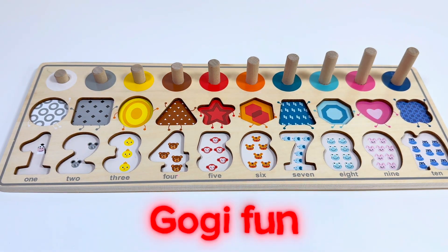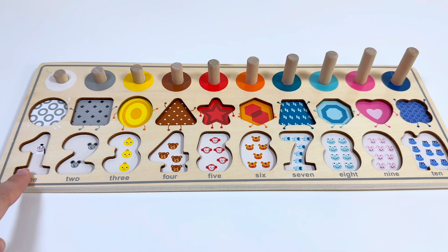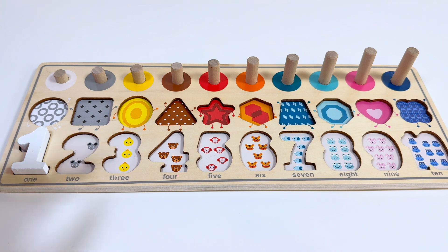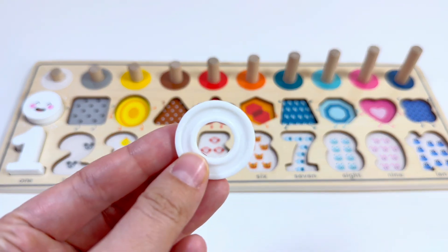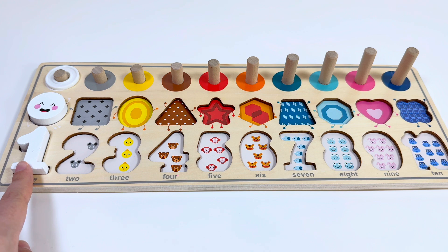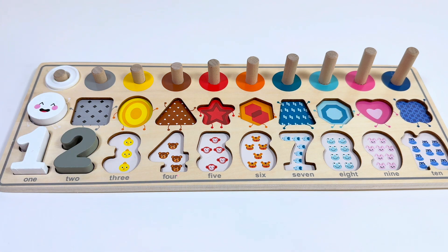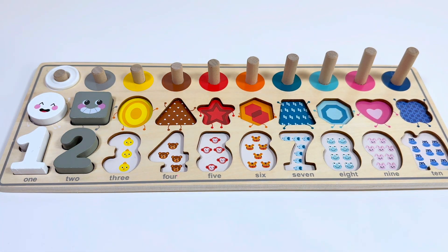Hello everyone! Let's learn numbers, shapes, and counting with this fun activity. Which number do you think goes here? Yes, number one! And this is a white color circle and white ring.